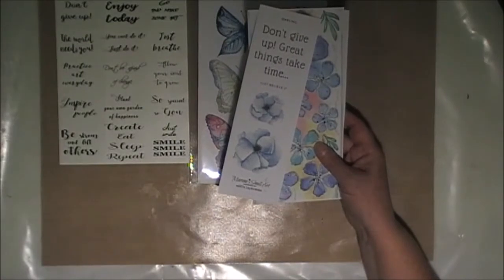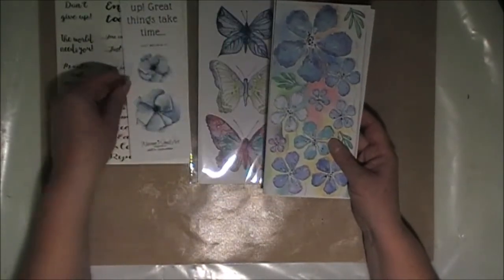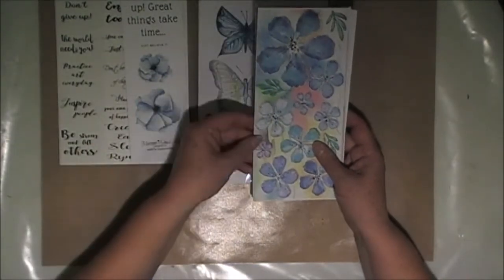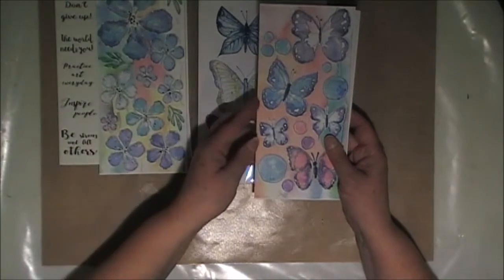Don't give up, great things take time. So some nice blue flowers there. I love this one, it's gorgeous. And some beautiful butterflies.